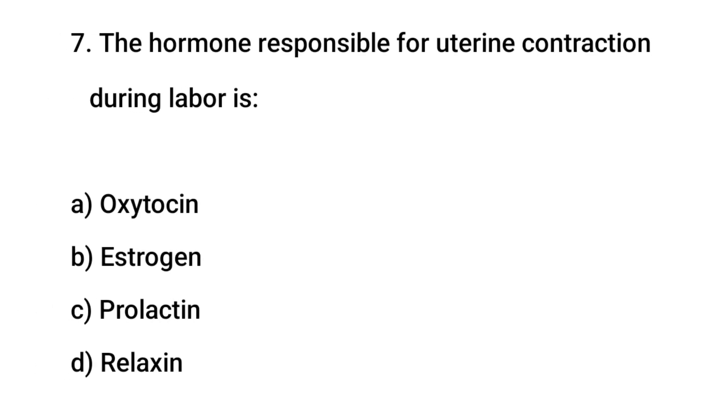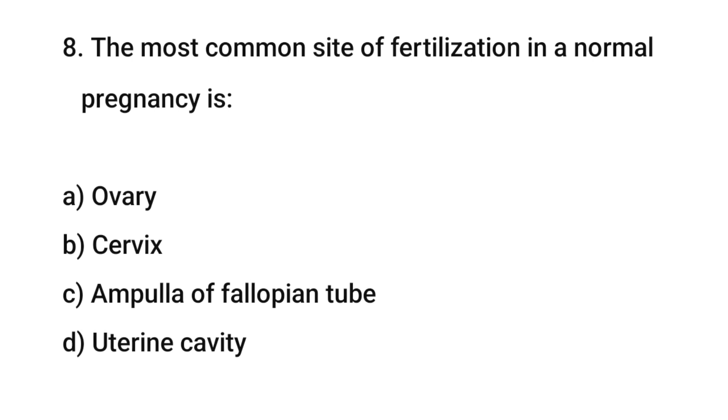Question No. 7: The hormone responsible for uterine contraction during labor is? The right answer is A: Oxytocin.